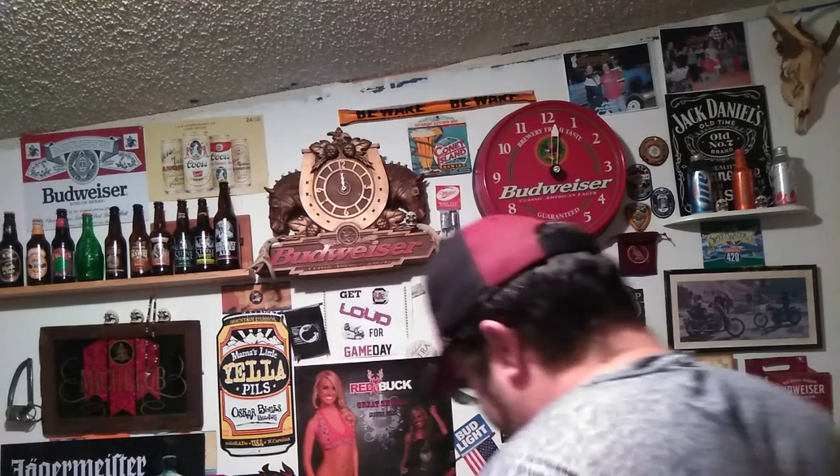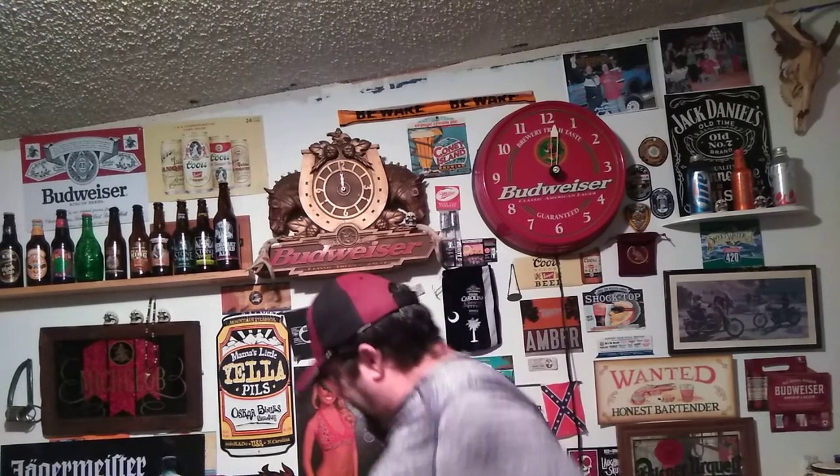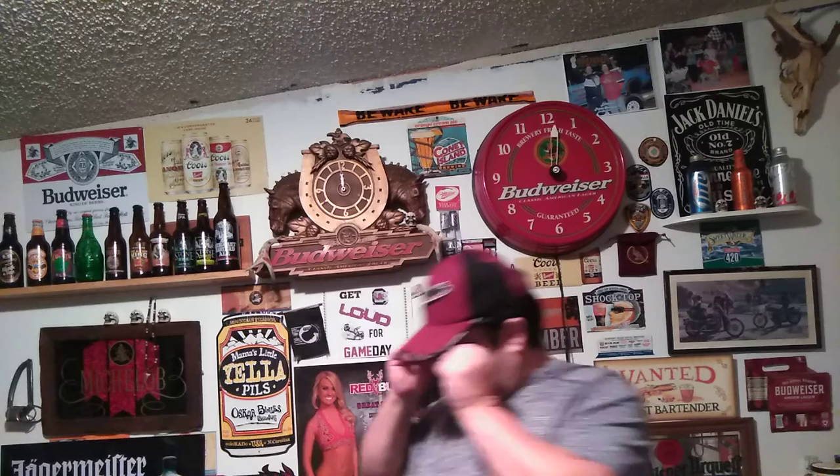Hello YouTube, how we doing today? Yesterday was 70, today was 60 in the morning, it'll be 33-34 degrees high 54. We're gonna do another one of these beers that hillbilly sent me — it's Country Boy Brewing.